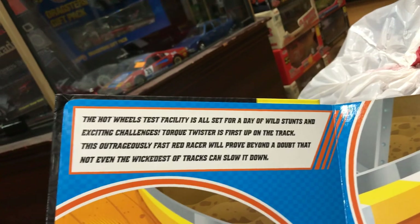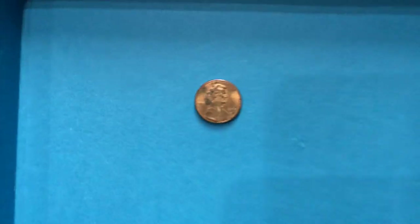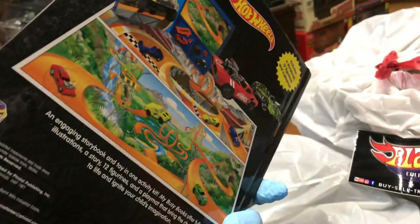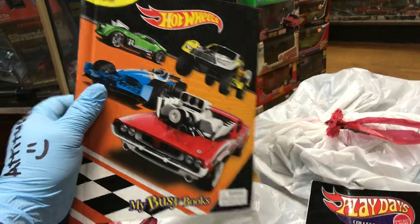It's all set for a day of wild stunts, exciting challenges. The Torque Twister is first up on the track — that's the Torque Twister, pretty cool. This is a good idea for young kids, to start reading at a young age and learn some of the car names. I included one of my lucky finds — got this for you, Prien, from Arizona. It came out in 2018, so it's not that old, hopefully it'll help you.